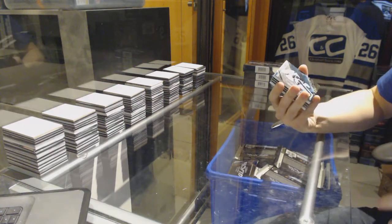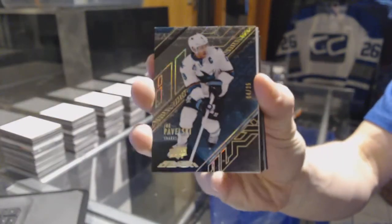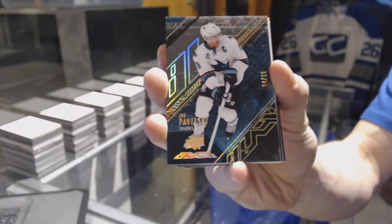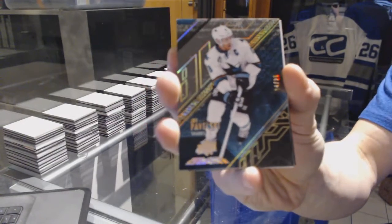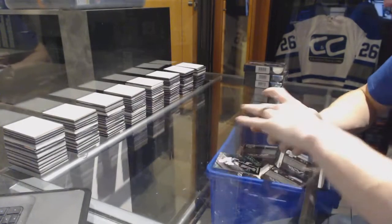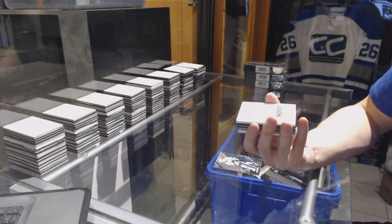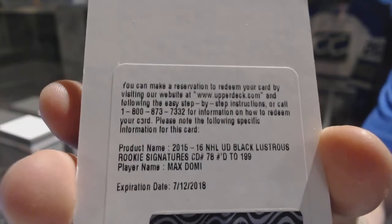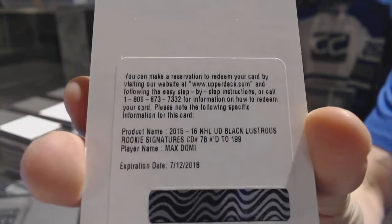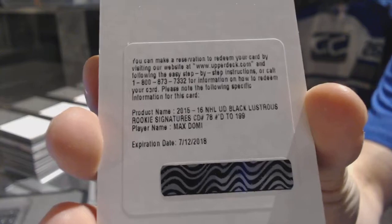We've got a base goal number four of 25 for the San Jose Sharks, Joe Pavelski. We've also got a redemption for a lustrous rookie auto short print numbered 199 for the Arizona Coyotes, Max Domi.